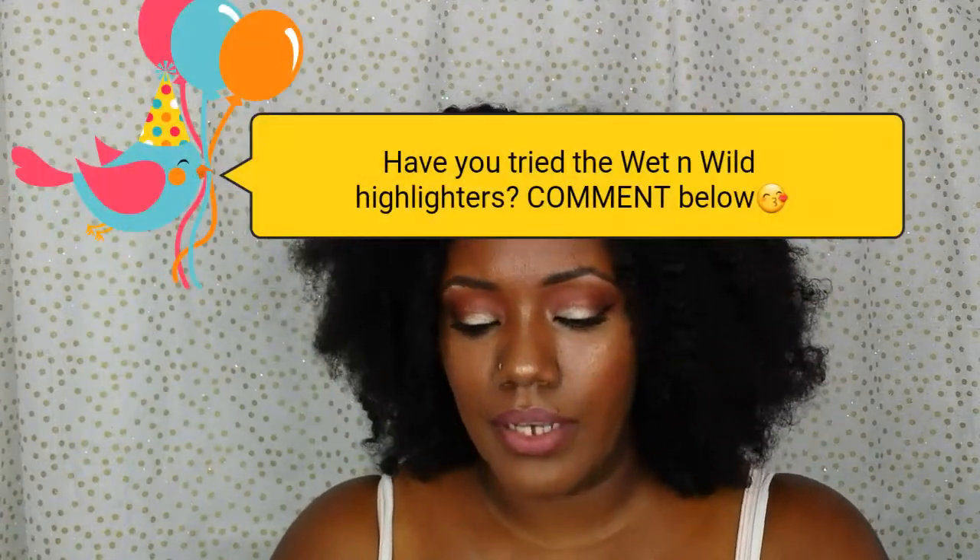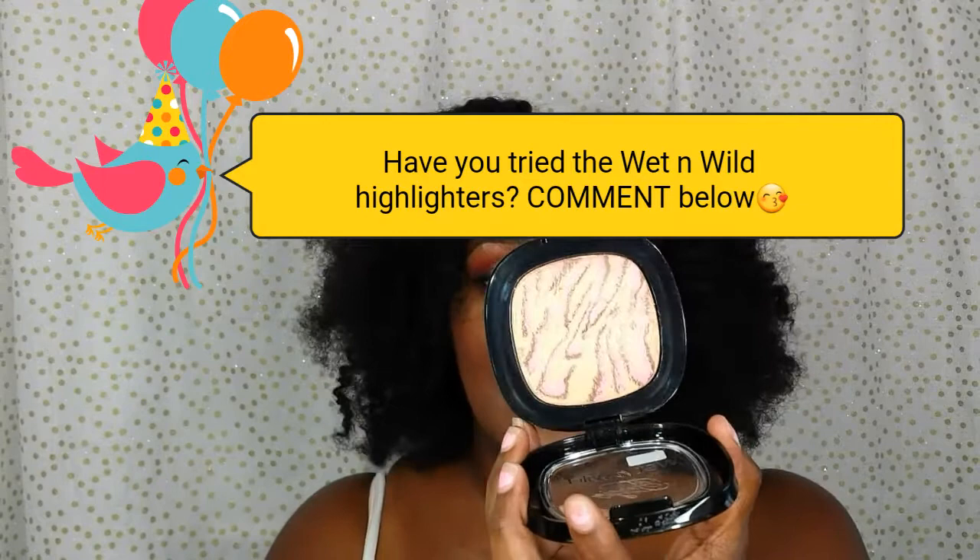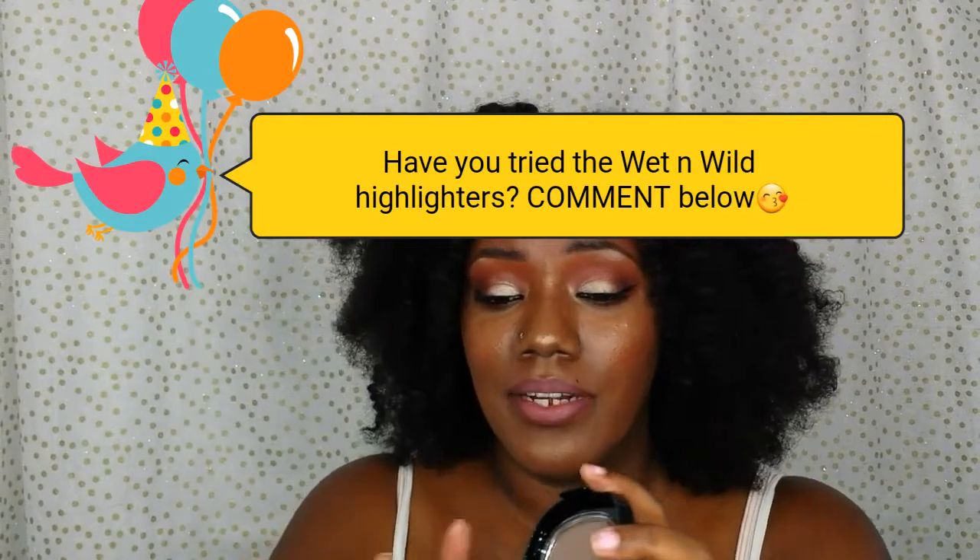For highlighter, it will be the Wet n Wild Fergie highlighter in Hollywood Boulevard. They're doing some revamping of these — instead of saying Fergie on them, they have a different name, but they are the same exact color, so you can still get your hands on Hollywood Boulevard. This is such a pretty highlighter. I have it on today — look at that.